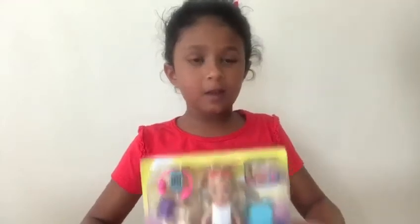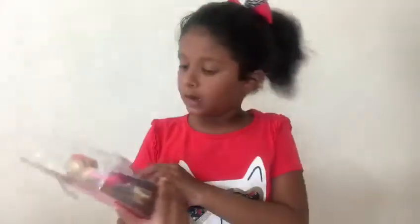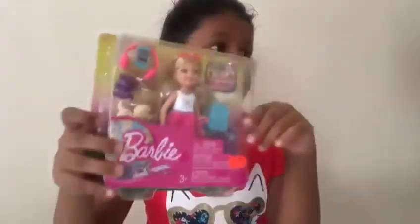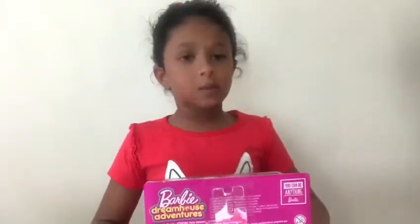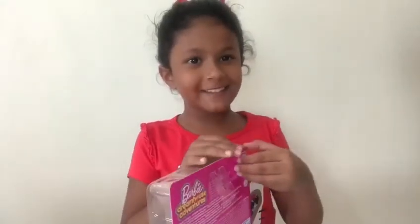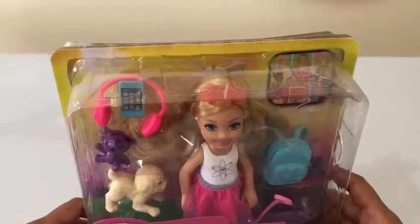Hey guys, today we're gonna be opening this Chelsea travel playset, and my grandma bought it for me at Toy Mart. So let's get started and open it — let's see what we got!